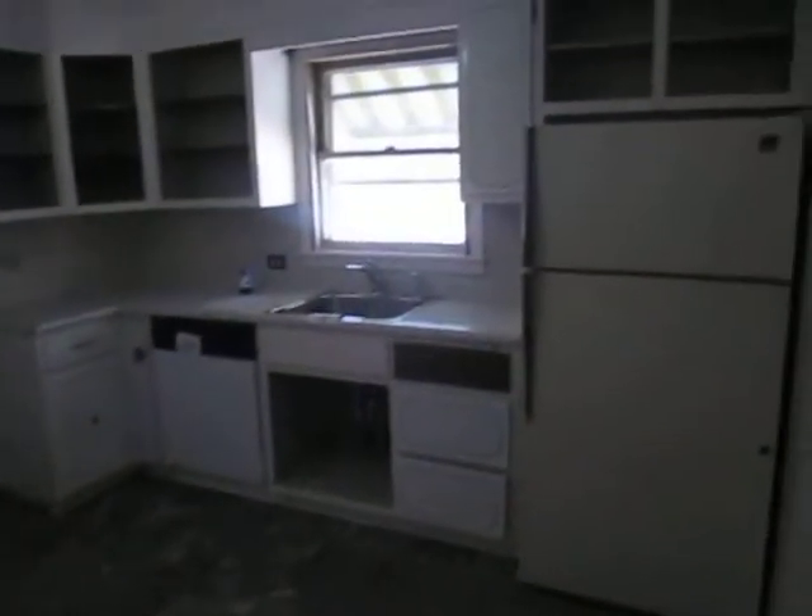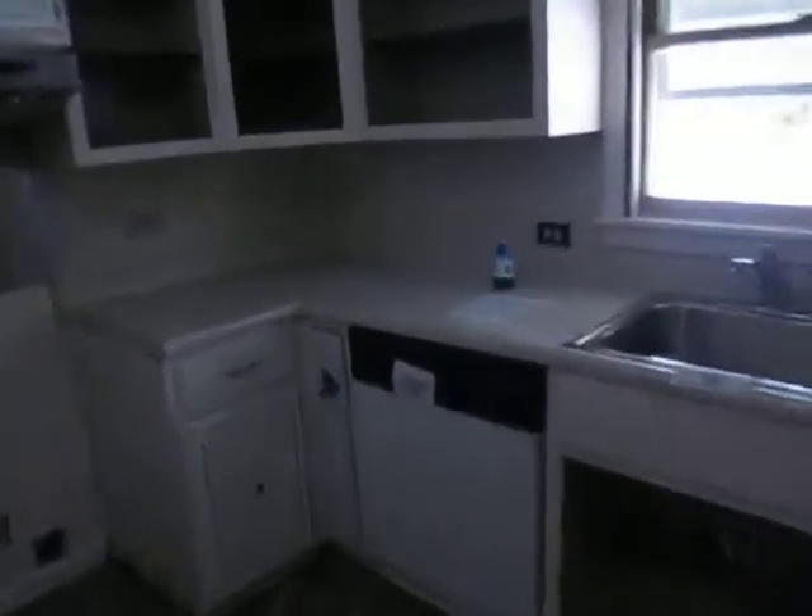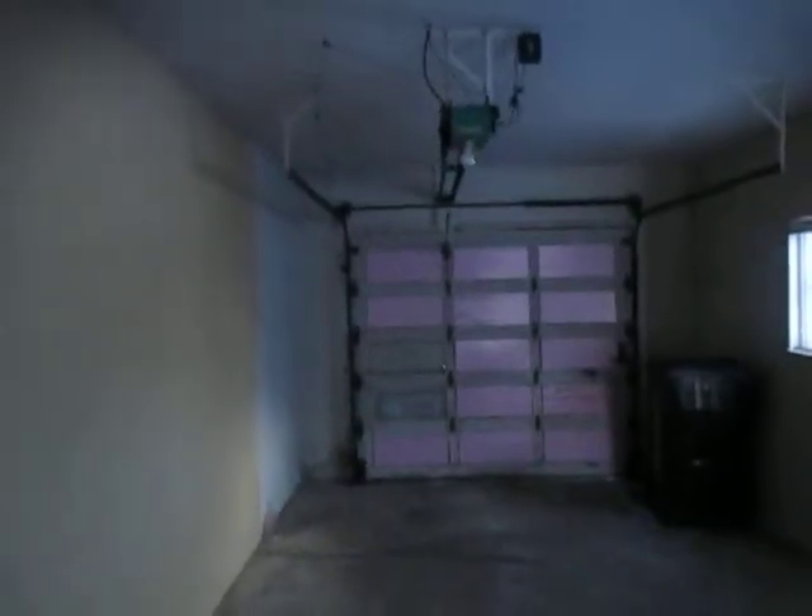The kitchen has ceramic tile and you could probably fit a small table right in there. We've got a refrigerator and a dishwasher. This connects to the garage.